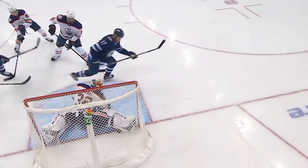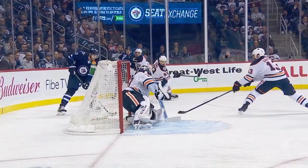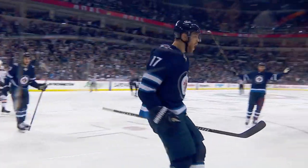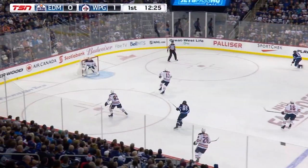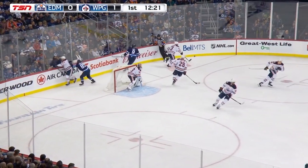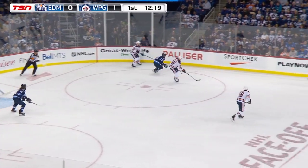Adam Lowry attacks the blue paint right here with one thing in mind: get the puck to the middle of the ice. Talbot down on the initial shot, and a wise decision to hold it and tuck it in at the far post. Floated right back into the Edmonton zone — shots favoring the Jets 7-2, and they lead 1-0 on the Lowry goal.